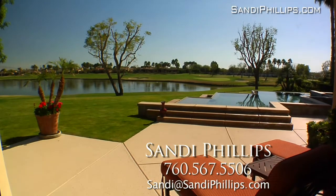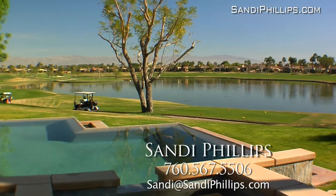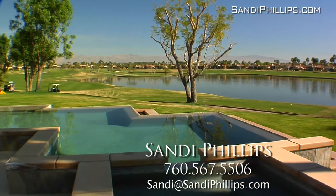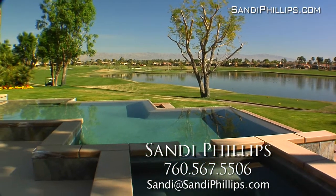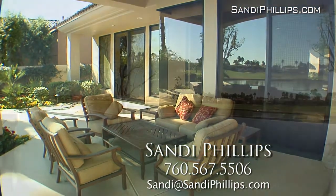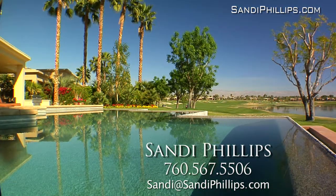Also, this fabulous property is being offered designer furnished per inventory. Outside, hours of relaxation are at hand as you enjoy the large covered back patio, infinity pool and spa, multiple sitting areas, barbeque cook center and of course mesmerizing views of the lake, golf course and mountains beyond.